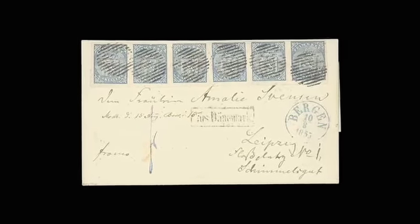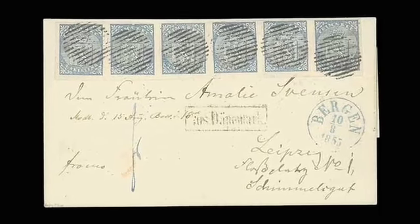Then we have Norway — this is Lot 104. It's an outstanding first issue cover bearing a strip of six of the four-skilling in blue and this is estimated to fetch £20,000 to £25,000.